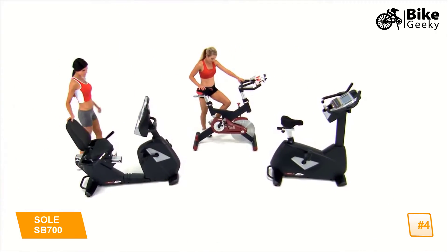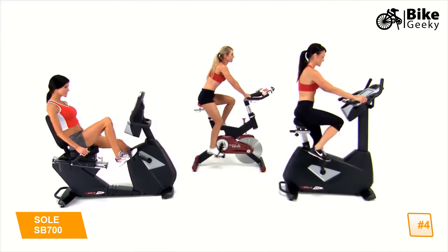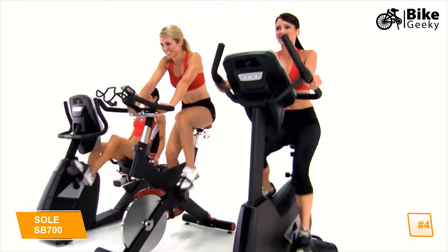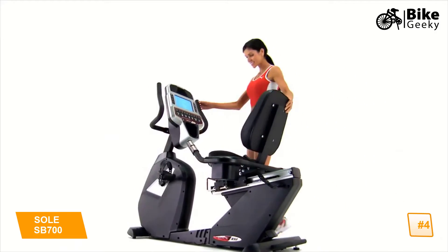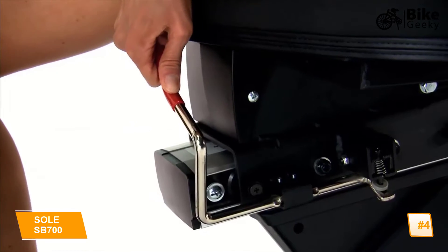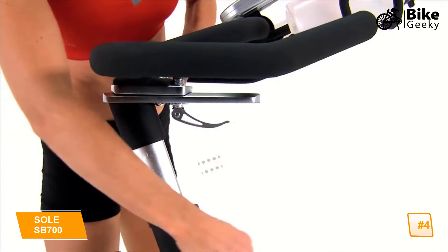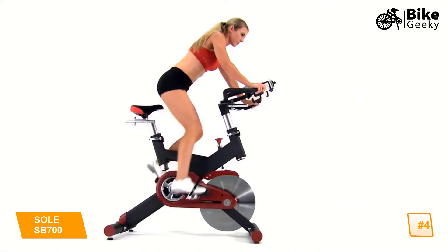Featuring three compact profiles — recumbent, spin, and upright — you can select the one that fits your exercise style. Using only premium components, we focused on ergonomic design without giving up stylish appearance. Our recumbent bike features a walk-through design with an easy-to-adjust seat so you can get started quickly and comfortably. Our spin bike features convenient adjustments on the handlebars and seat to ensure your position is just right for a rewarding spin session.